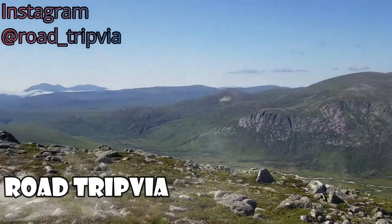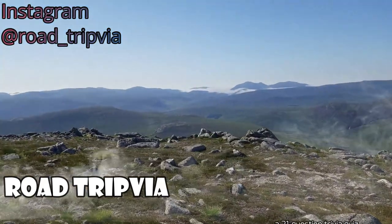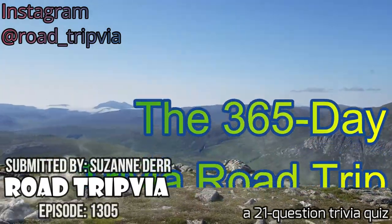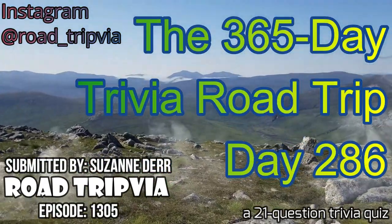Hello and welcome back to Roadtrippia, the once-a-day road trip trivia quiz. Today's episode is day number 286 of the 365-day trivia road trip.